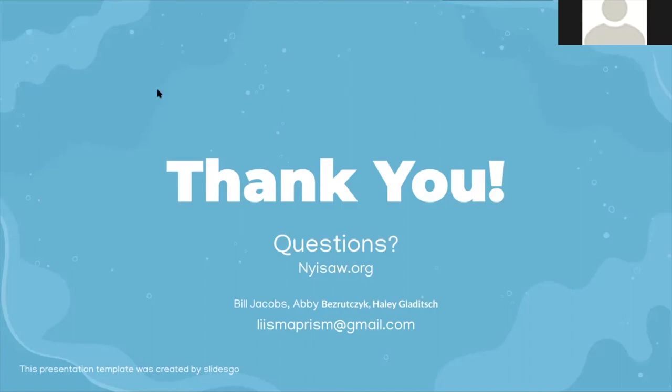Any other questions or comments? Our email address is lismaprism@gmail.com. If you're interested in the BioBlitz, aquatic surveys, or anything else, give us an email — if you send to lismaprism@gmail.com, it will reach all three of us, and we can reach Ashley too.